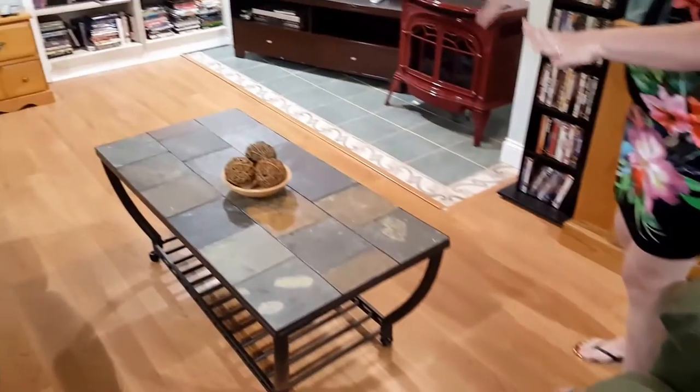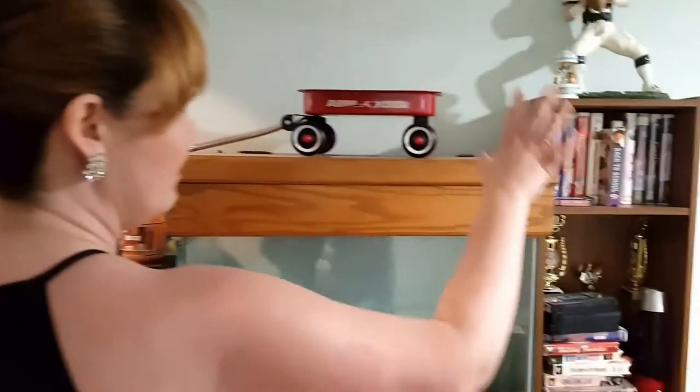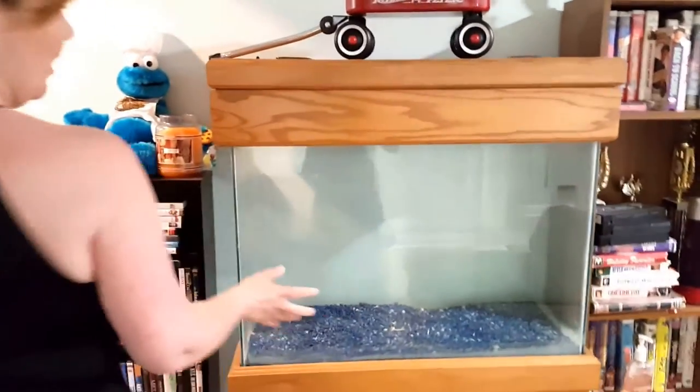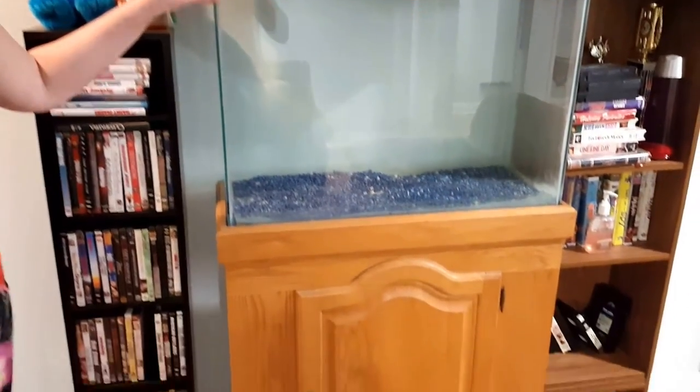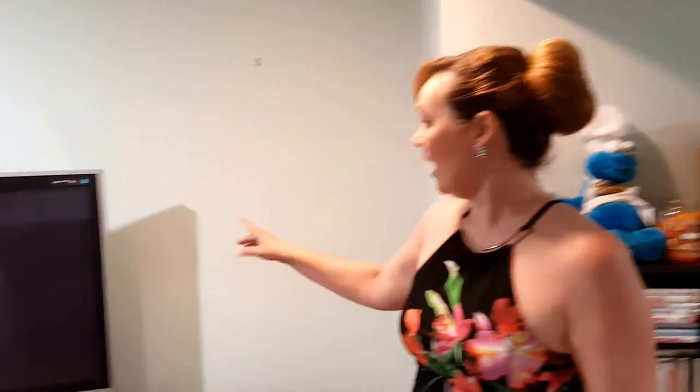We have this gorgeous hunter green set which includes the sofa and chair — very comfortable and very beautiful. We have the tile top coffee table right here. Lots and lots of media is in this room. We have a fish tank for anyone who needs one or is looking to begin a fish collection, and a very large flat screen TV.